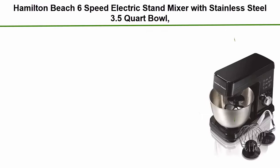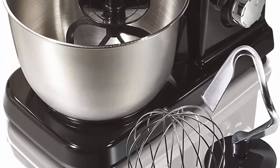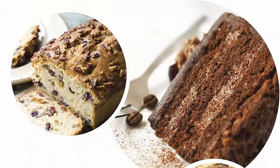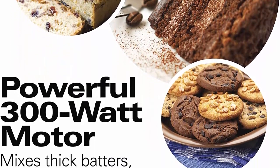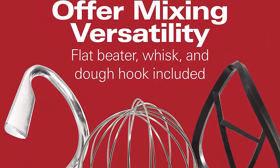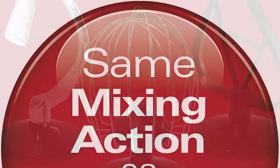Top 10: Hamilton Beach 6-speed electric stand mixer with stainless steel 3.5 quart bowl, planetary mixing, tilt-up head, model 63325, 300 watt motor, black. Same mixing action as KitchenAid mixers. Planetary mixing action rotates the beaters around the 3.5 quart stainless steel bowl for even and complete bowl coverage — no scraping necessary. Effortlessly mix thick batters and doughs like breads, cookies and more with a powerful 300W motor.